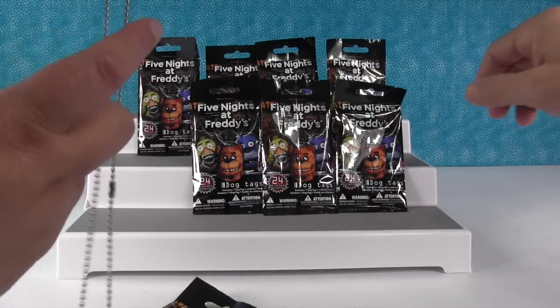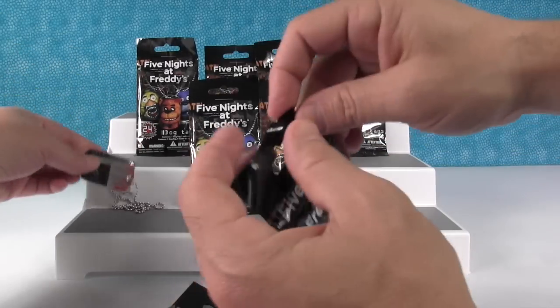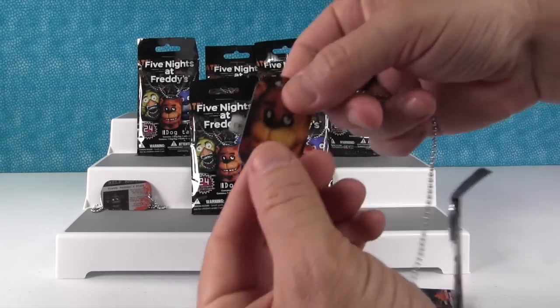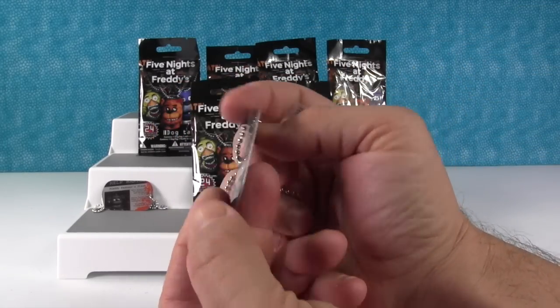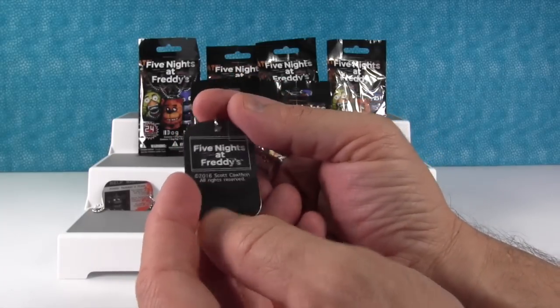Just so you know these chains are a little bit shorter than like the Shopkins or My Little Pony dog tags. It seems shorter at least. Alright next one. Okay so we got Freddy. That's the one off the front of the package. These don't have collector numbers or anything on the back.